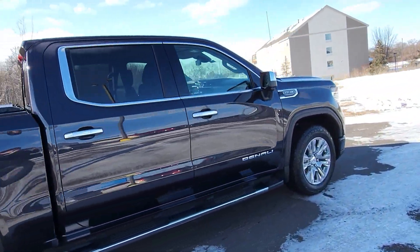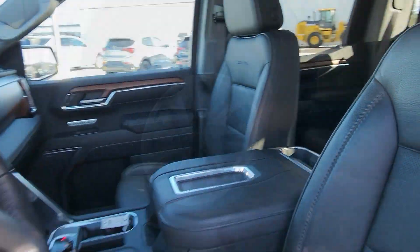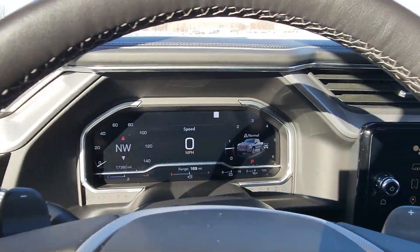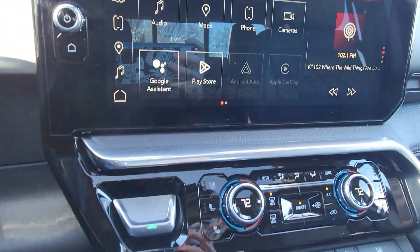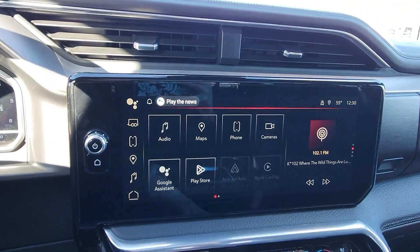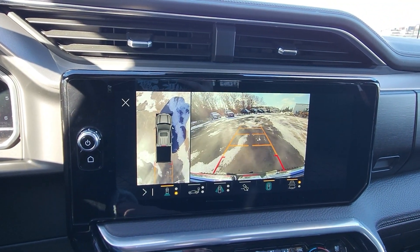This vehicle has safety features like collision alert and lane keep assist, it has a tonneau cover, a sunroof, heated and cooled seats, navigation system, and HD surround vision. If you're interested please come in today or give us a call — stock number is 918-246.